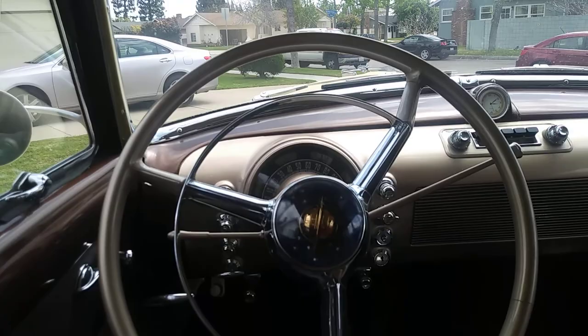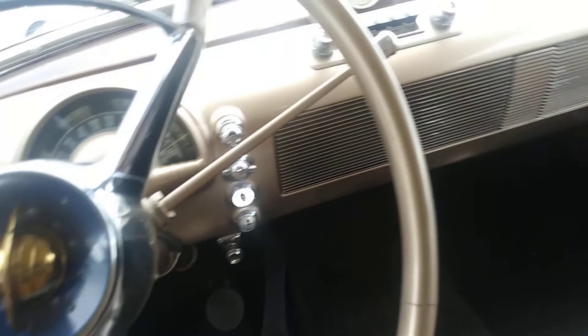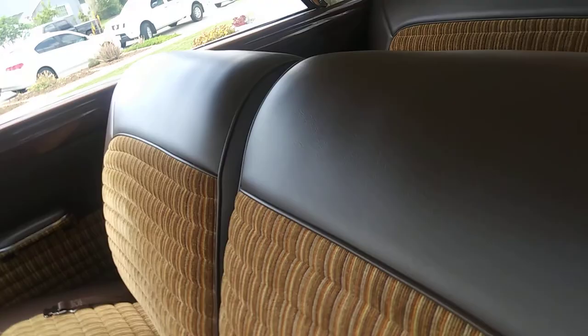All the grill pieces, the dash pieces are in. New carpet. Matching brown seat belts. Sort of brown upholstery with the stock-style cloth interior.